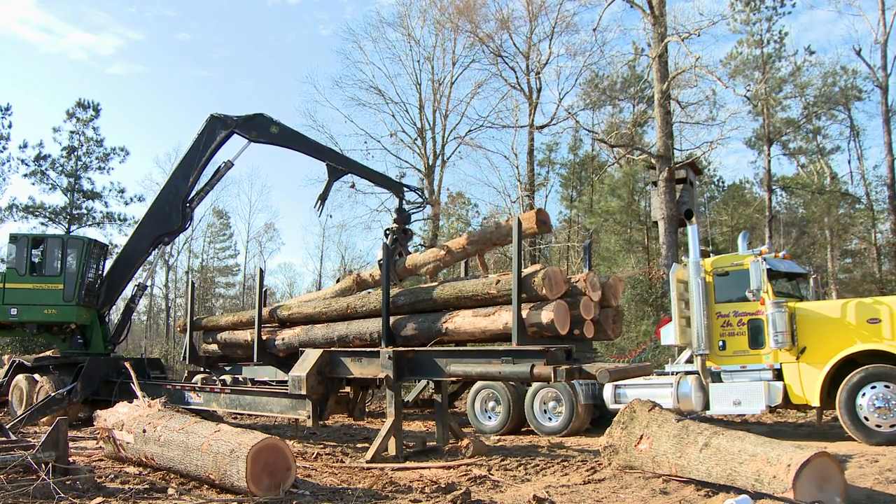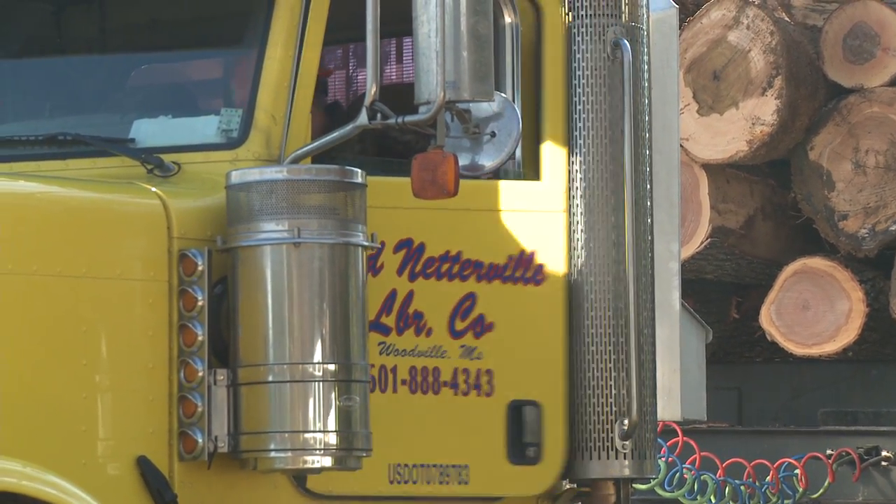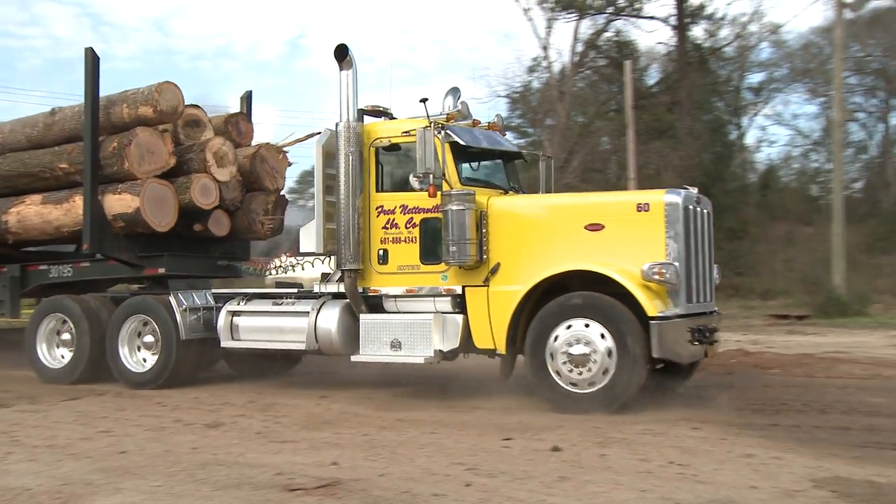Once the hardwood leaves the woods, it is delivered straight to Nettova Lumber Company where it will begin its process of becoming quality lumber. Our log trucks travel in excess of a 120-mile radius in order to complete the hauling process.